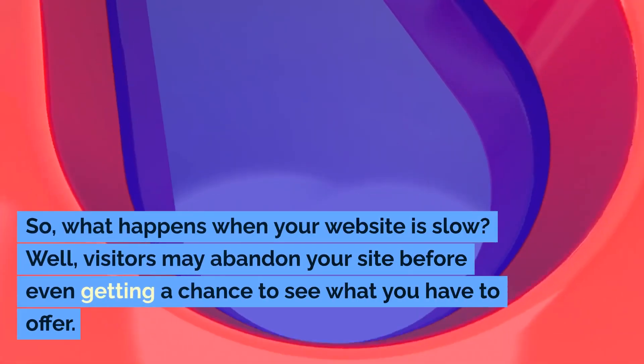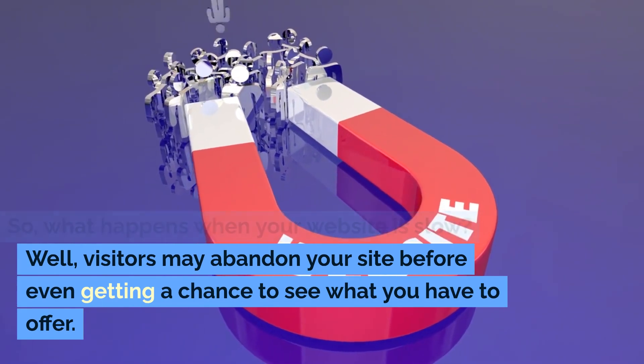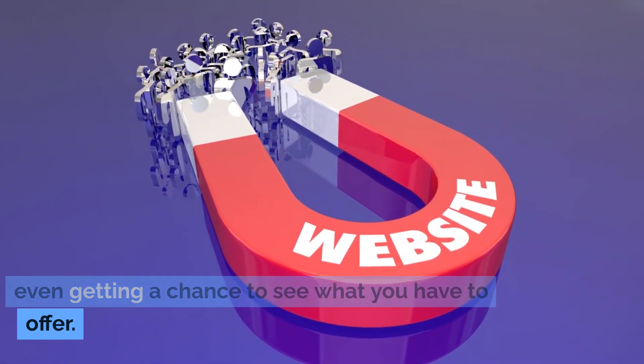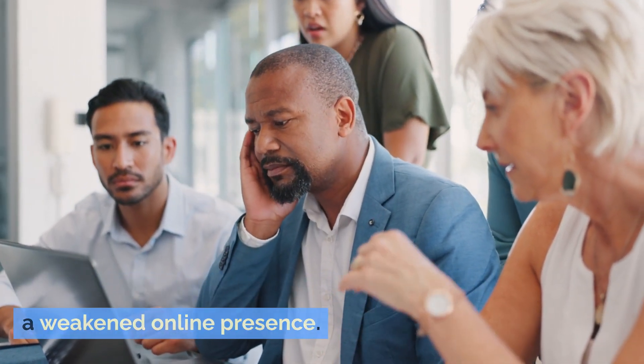So, what happens when your website is slow? Visitors may abandon your site before even getting a chance to see what you have to offer. This means lost sales, decreased revenue, and a weakened online presence.